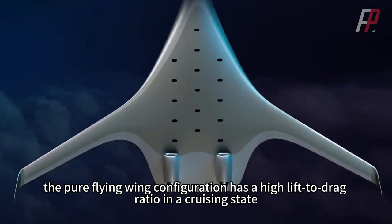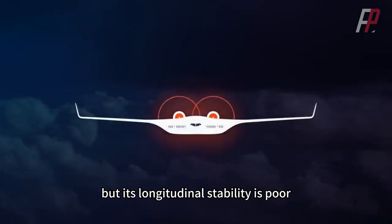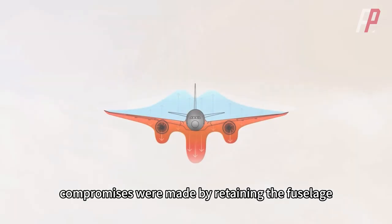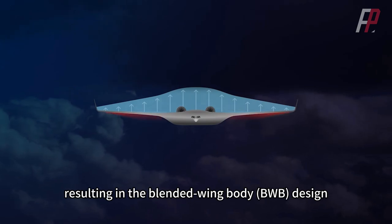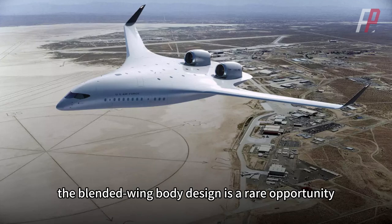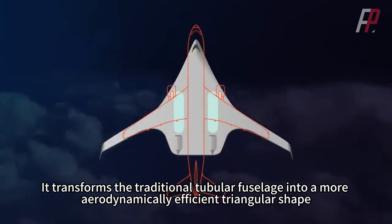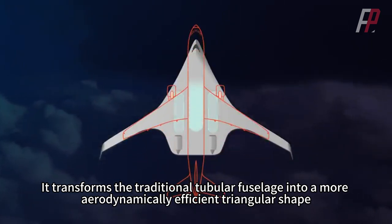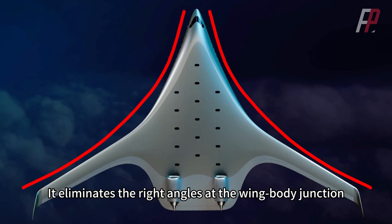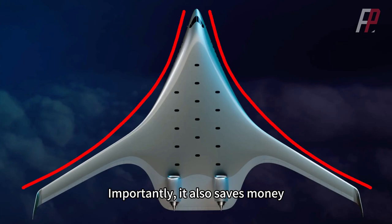In terms of aerodynamics, the pure flying wing configuration has a high lift-to-drag ratio in a cruising state, but its longitudinal stability is poor. To address this, compromises were made by retaining the fuselage, resulting in the blended-wing body design. For the US Air Force, the blended-wing body design is a rare opportunity. It transforms the traditional tubular fuselage into a more aerodynamically efficient triangular shape, increasing payload capacity. It also eliminates the right angles at the wing-body junction, reducing radar cross-section. Importantly, it also saves money.